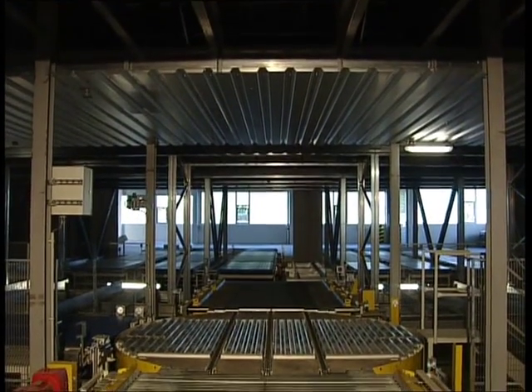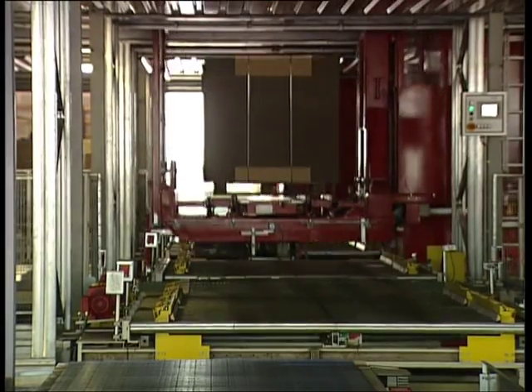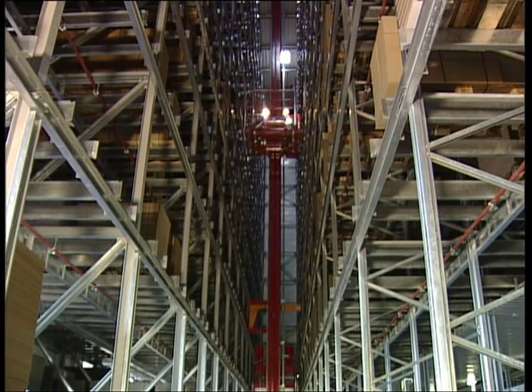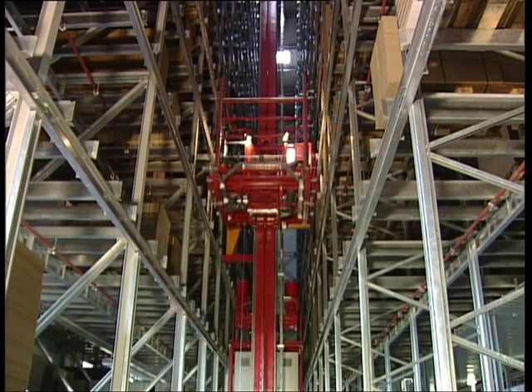The conveying system is centred in the warehouse for short ways and fast access. Three highly dynamic single-mast SR machines store and retrieve board piles of up to 1,500 kilograms with lifting speeds of up to 2 metres per second.